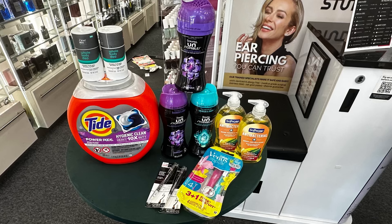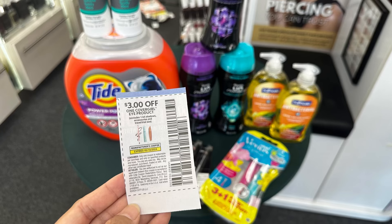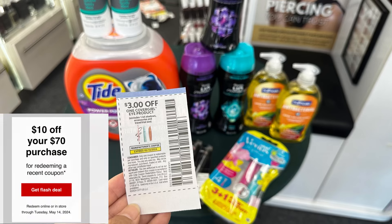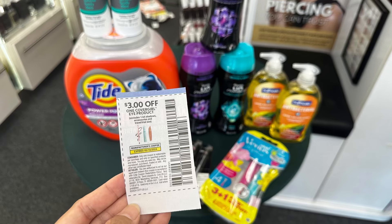Here are all the items for my second transaction, totaling $73.70. I didn't add the Gillette because I'm going to add it on my next transaction so I can use my $8 off $30 Gillette CRT. Once again, this is mostly all digital deals — the only paper coupon is the $3 for Cover Girl. Yes, I can use my $10 off $70 CRT. Let's go to checkout.